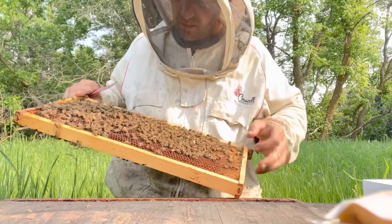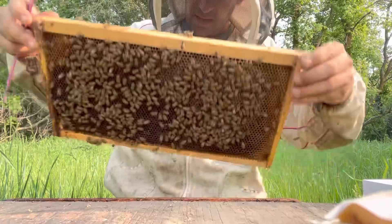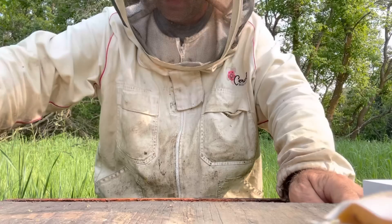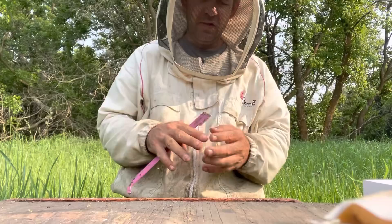They're bringing in nectar and pollen. She's got eggs right where she could fit them in there. I'm going to have to be pretty careful here. I'm treating these sixes as my nukes — they are full laying queen — and we are anticipating a heavy flow any time now.